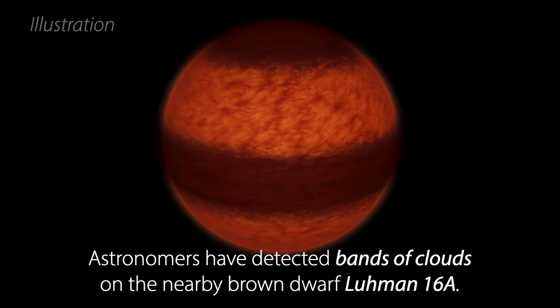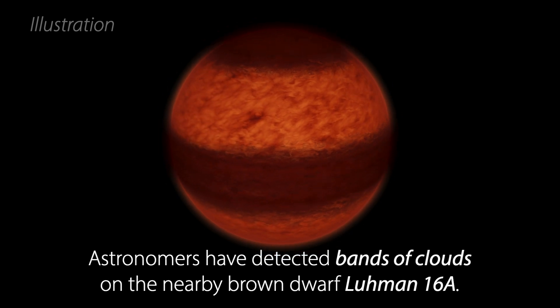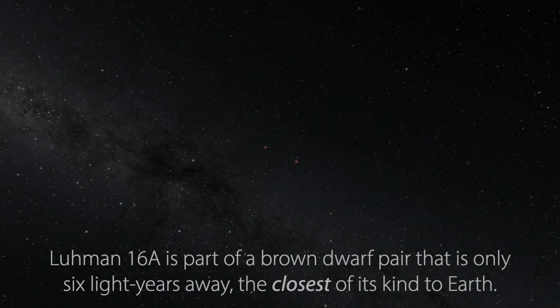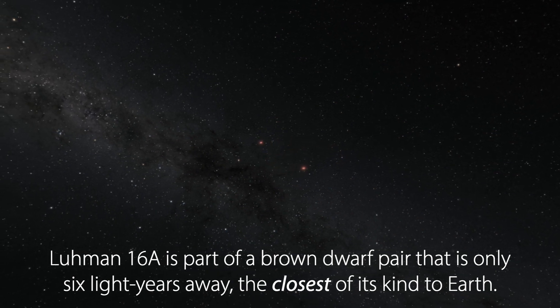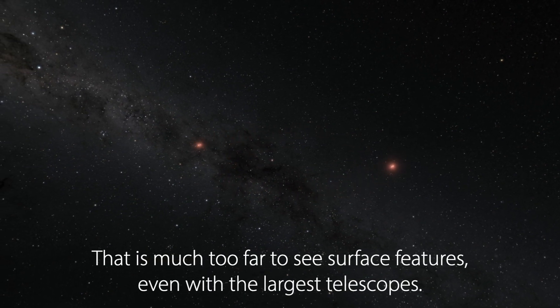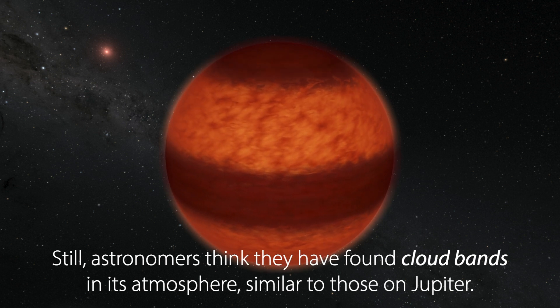Astronomers have detected bands of clouds on the nearby brown dwarf Lumen 16a. Brown dwarfs are more massive than the largest planets but too small to burn hydrogen in their cores like stars. Lumen 16a is part of a brown dwarf pair that is only six light years away, the closest of its kind to Earth. That is much too far to see surface features even with the largest telescopes. Still, astronomers think they have found cloud bands in its atmosphere similar to those on Jupiter.